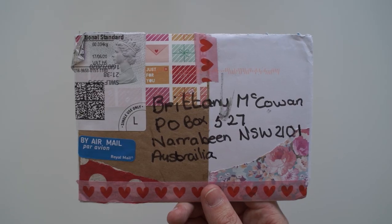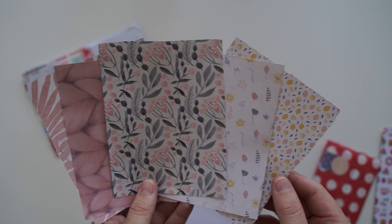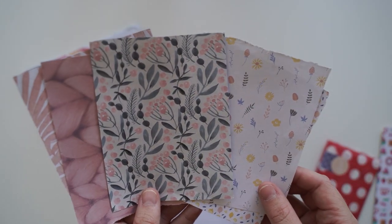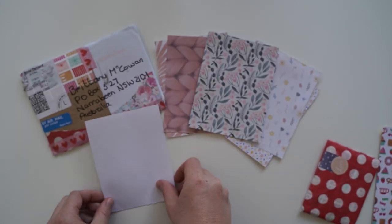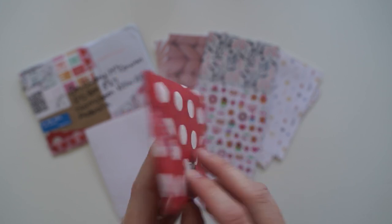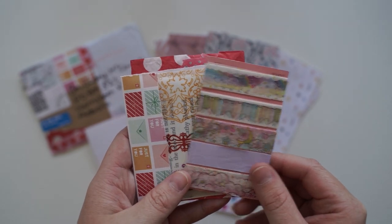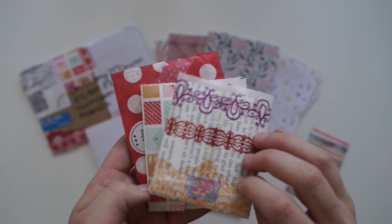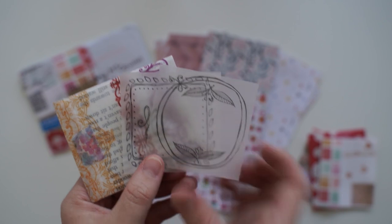This next one is from Amanda from Northern Ireland. I love these beautiful papers that you've included inside. This one's got little lemons on it. And there's also these botanical prints. This is like my perfect colour palette. Thank you. We've also got a letter, another little pretty paper, and then I think we've got a mini mail. 'Make it happen.' And then how cute — this little envelope full of goodies. We've got some washi tape samples. And then I think there's another letter. There's writing on the inside of this.